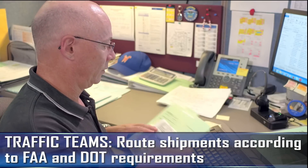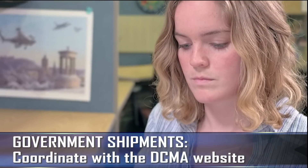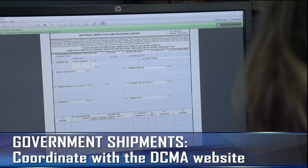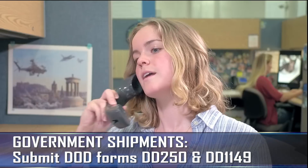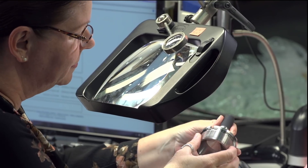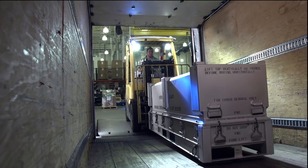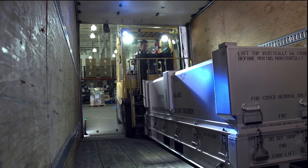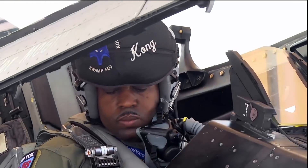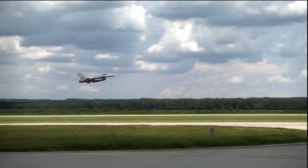International and domestic shipments follow all FAA and Department of Transportation requirements, and most government shipments are coordinated with the Defense Contract Management Agency, meeting all Department of Defense paperwork and regulatory requirements. As we strive for excellence — going the extra mile at every stage on every day — the Materials Center delivers our products on time and intact, ensuring mission success for our troops and our warfighters, as they secure and defend the safety of our world.